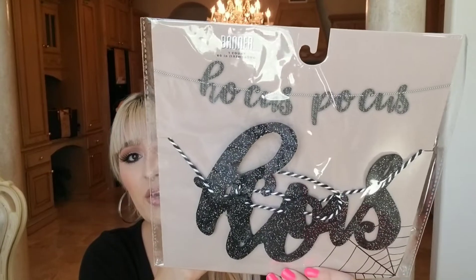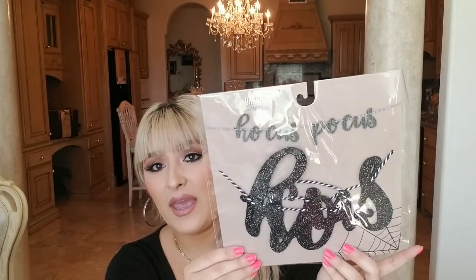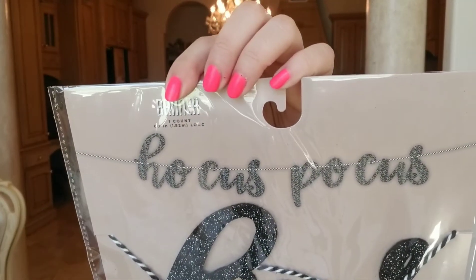I also got this really cute little banner for my witch theme — I'll probably hang it in the middle of the wall. It says 'Hocus Pocus' just like that, and this was three dollars. They had different ones but that one was super cute. I also got these outdoor stakes for three dollars — they go inside your plants — and this one says 'Rest in Peace.'